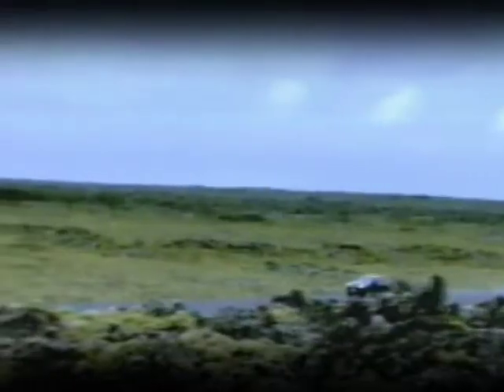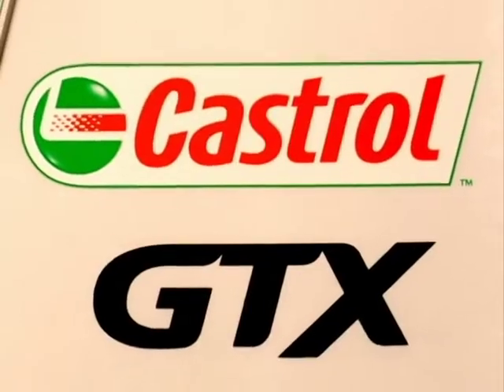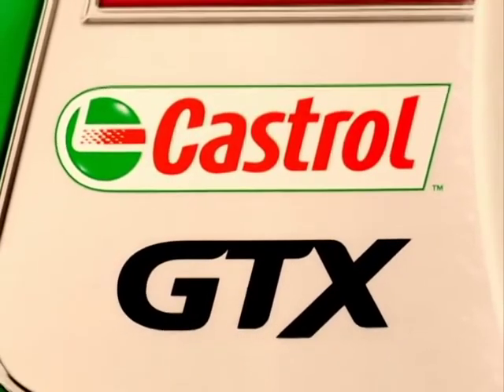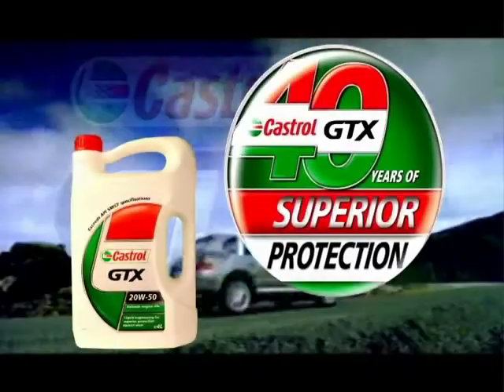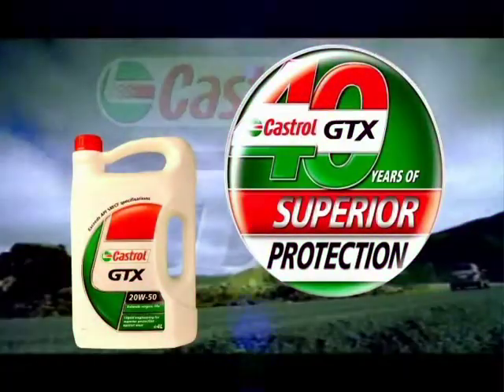Today, you can look forward to 40 years more of the same degree of performance and protection for your car's engine, but with a renewed drive towards innovation and an endless pursuit of perfection. This is the motor oil that transcends generations. This is Castrol GTX — 40 years of superior protection.